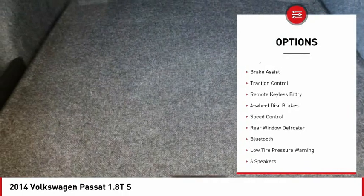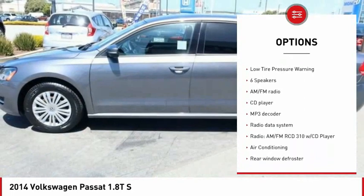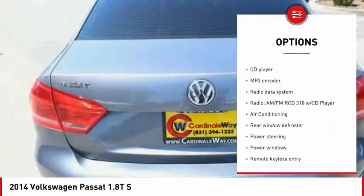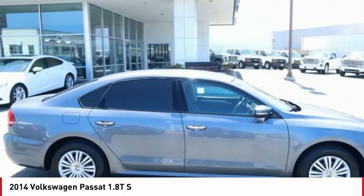Electronic stability control, alloy wheels, brake assist, traction control, remote keyless entry, four-wheel disc brakes, speed control, rear window defroster, Bluetooth, and low tire pressure warning.